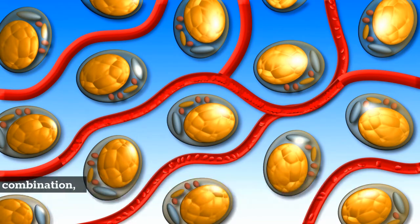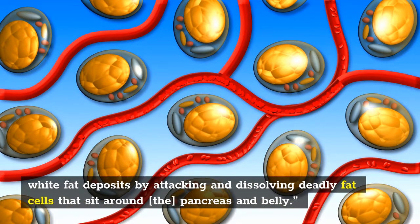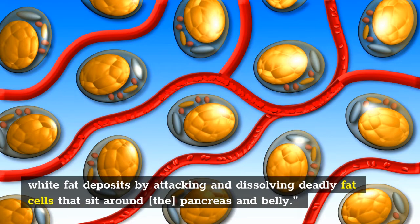Following suit is a bitter melon, juniper berries, and bonobo leaf combination, where the trio is trusted to melt the nasty white fat deposits by attacking and dissolving deadly fat cells that sit around the pancreas and belly.